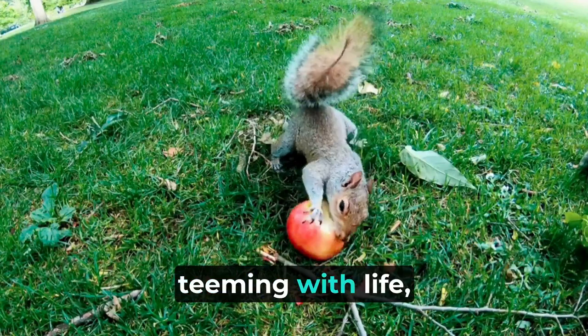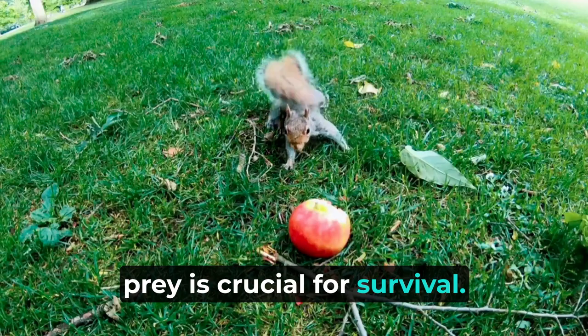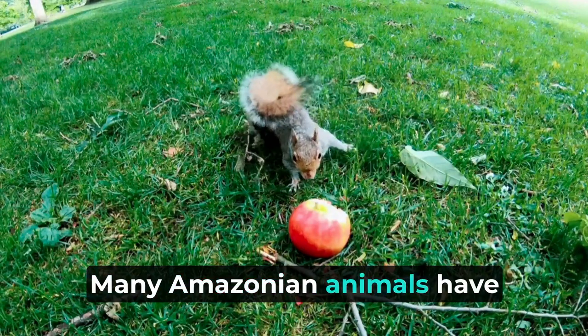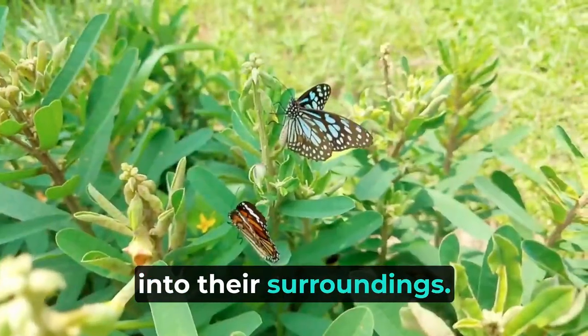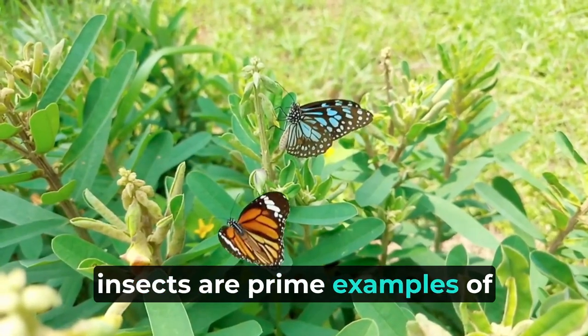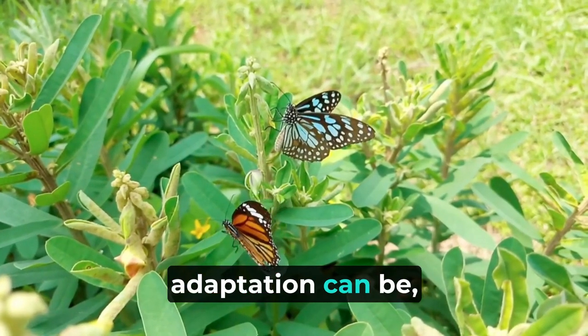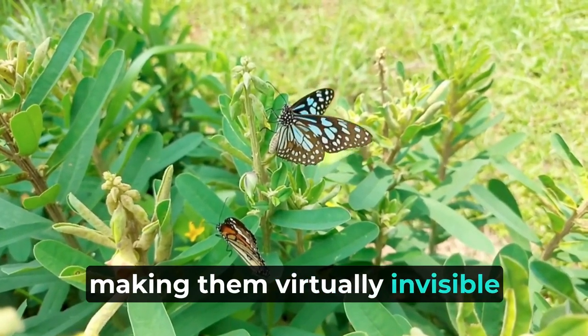In a rainforest teeming with life, staying hidden from predators or prey is crucial for survival. Many Amazonian animals have developed exceptional camouflage abilities to blend seamlessly into their surroundings. Leaf-tailed geckos and stick insects are prime examples of how successful this adaptation can be, as they resemble leaves or twigs, making them virtually invisible to predators.